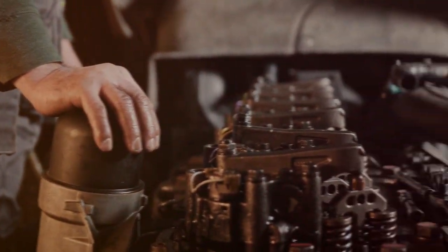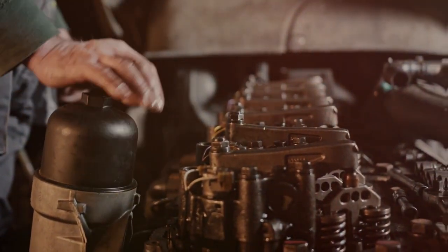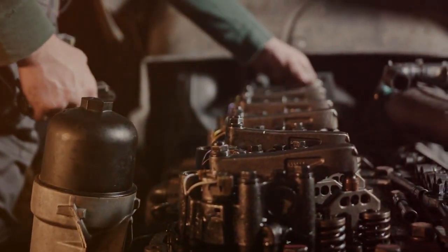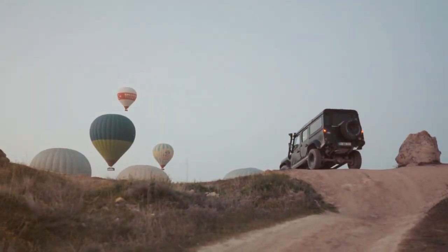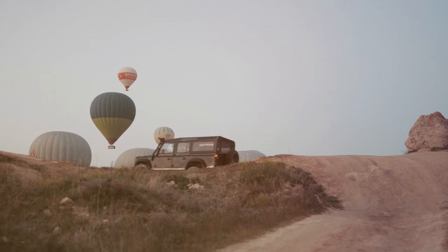During this time, Land Rover continued to innovate and refine, blending modern technologies with the Defender's enduring ruggedness. In 2016, however, production of the Defender was temporarily halted due to evolving safety and emission standards.